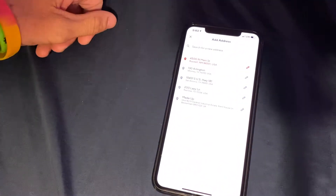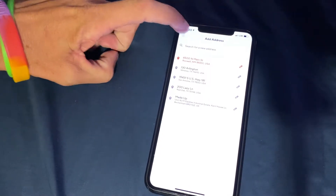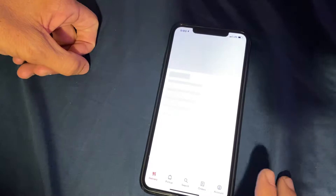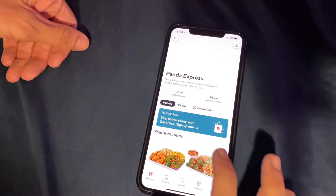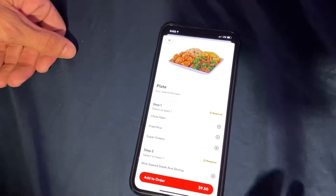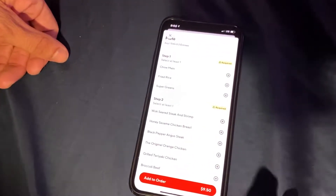Put in your home address, or whatever address you want, and then find whatever food you want. We're just going to pick something randomly here — just pick something you like and add your order.